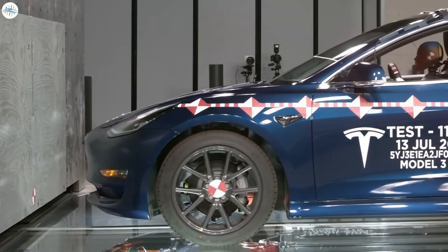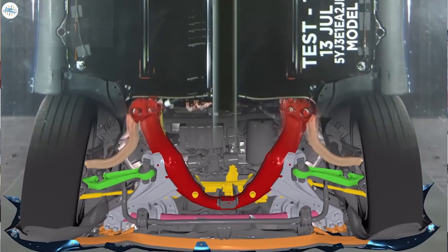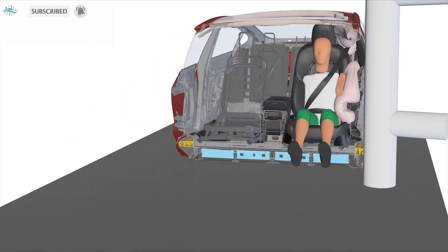That's it for now — let us know your thoughts in the comments and stay tuned at The Electric Arena for all the latest Tesla and electric vehicle news.